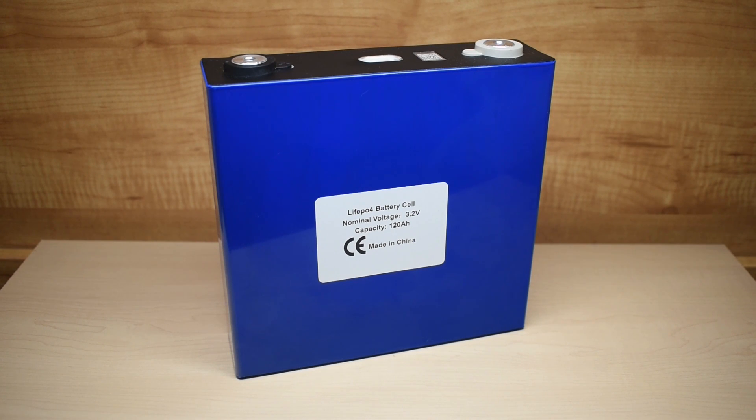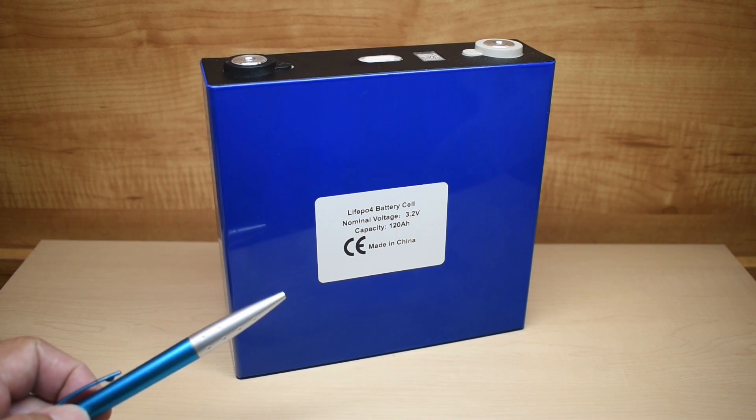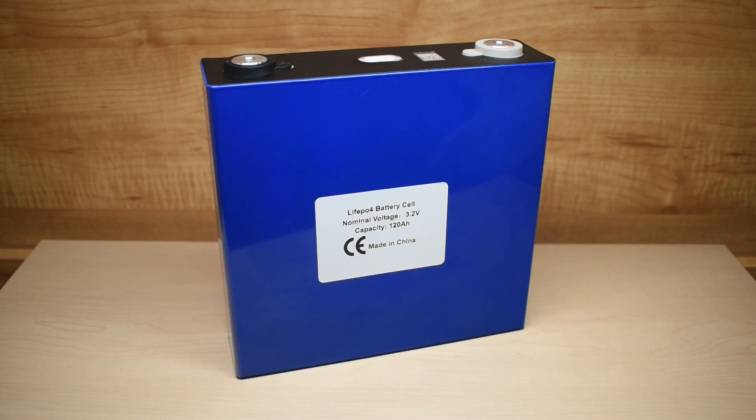When BLS Battery Industries, a company that's been around for almost 17 years, reached out to me and asked if I would like to test out their lithium-ion phosphate cells, I took them up on their offer. The 120-amp hour cell that you see right here I selected from their website. If you decided to purchase from this company, they do offer 3–7 day free delivery.